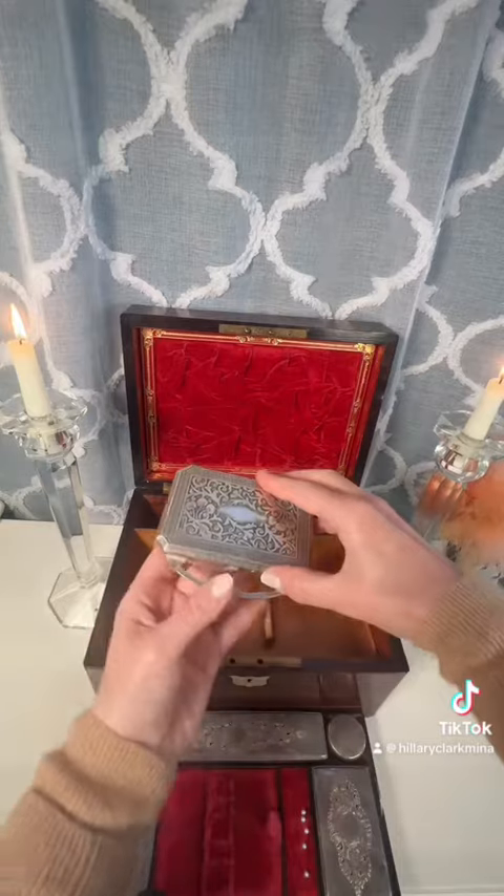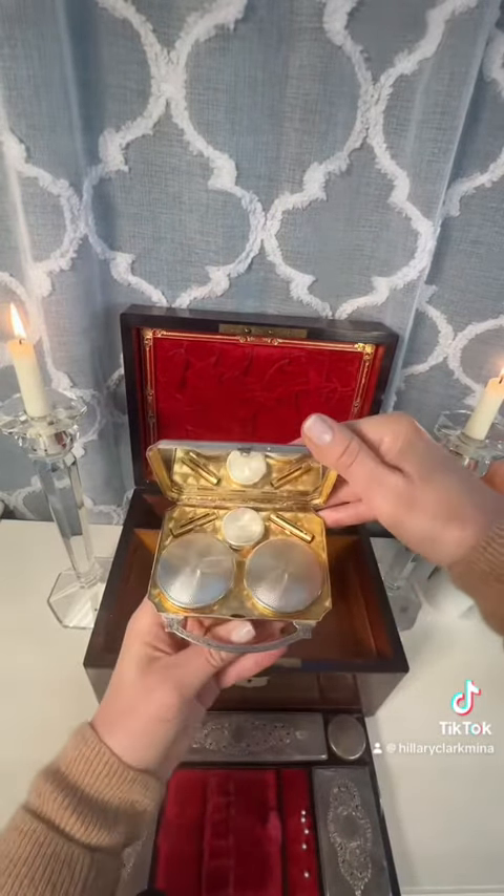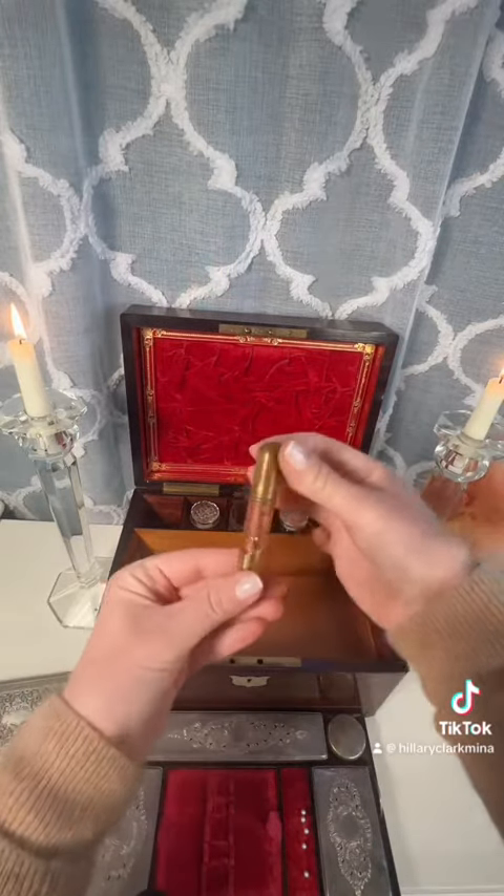It lifts off. One might find something like this: a travel vanity full of powder, rouge, an eye stick, and a lip.